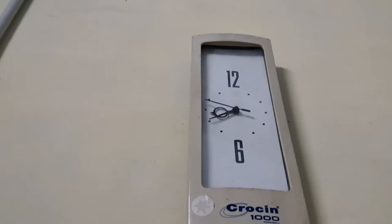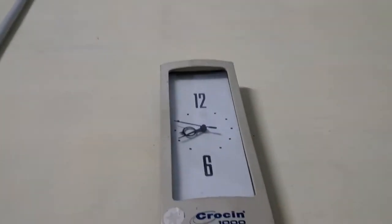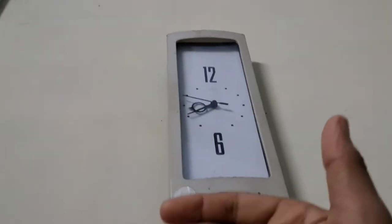Look at this clock I just found! It looks so weird — it literally looks like a telephone. See, I'll just hold it here. It's funny, though this thing was about to fall just now!